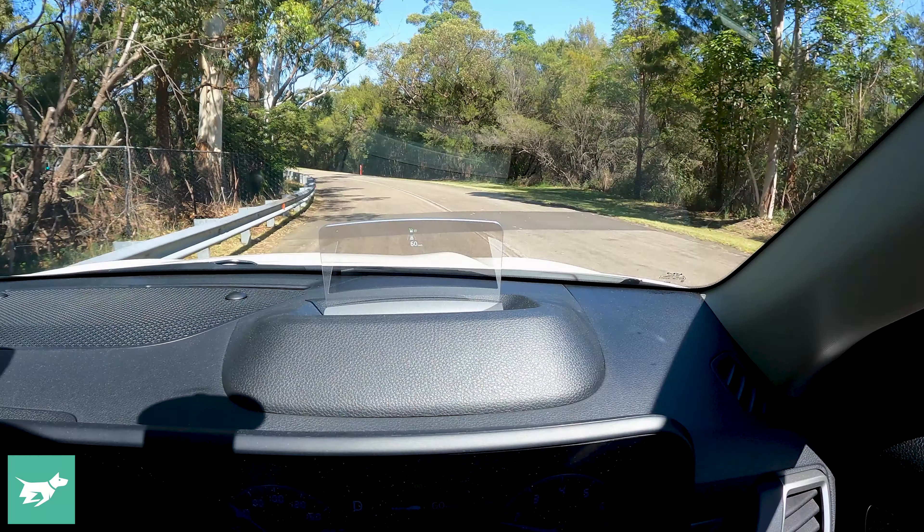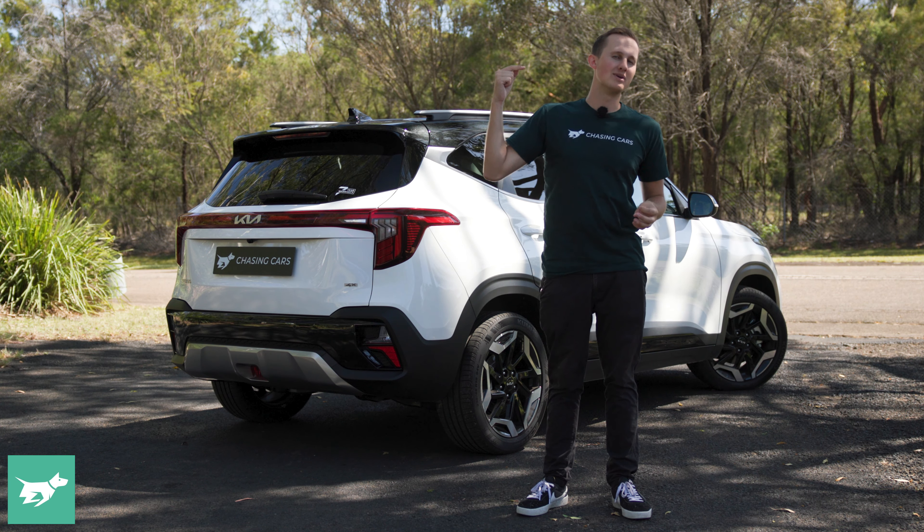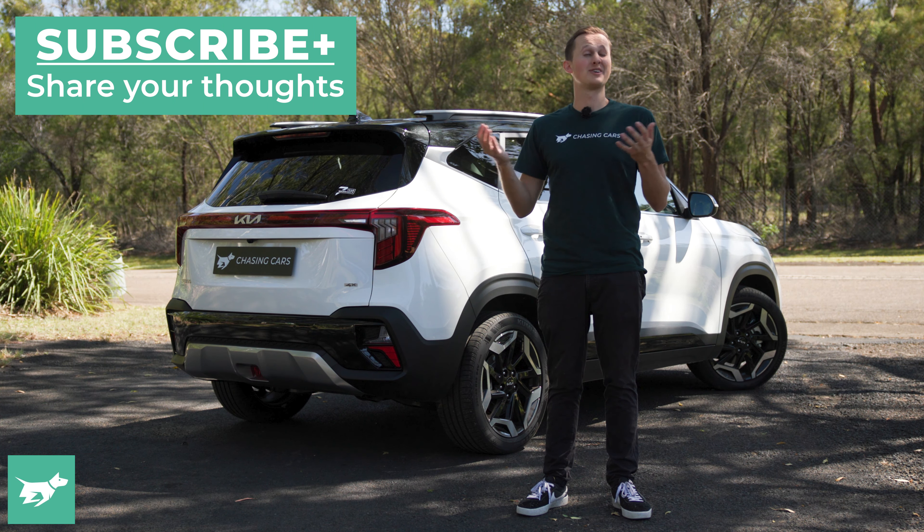Those are my thoughts so far on the Kia Seltos GT Line all-wheel drive. This weekend I'm planning on heading out to Orange and visiting Bathurst for the very first time, hopefully with a cheeky lap of Mount Panorama at the speed limit. I'll be sure to report back on how she goes over Skyline. If you have any suggestions on what else I should be testing on this Seltos, leave a comment below, and while you're there, why not subscribe — as always, thanks for watching Chasing Cars.